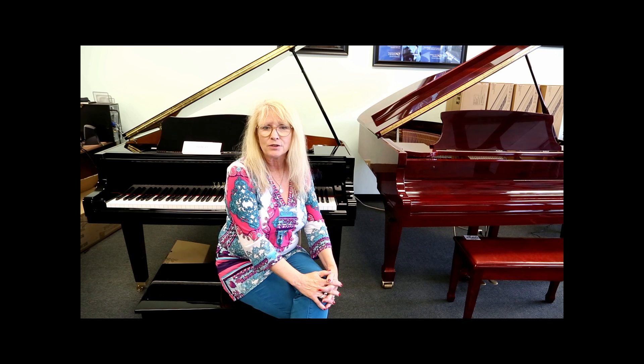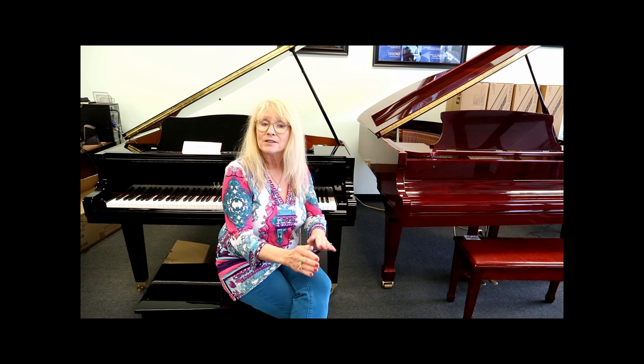Any one of these pianos would be a wonderful addition to your home and they would last you for the rest of your life with proper tuning and care. But each level has an added feature like denser hammers, thicker strings, or manufacturing upgrades that puts that piano in a different category depending on the player's needs.